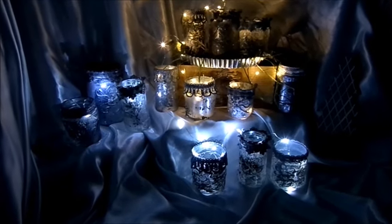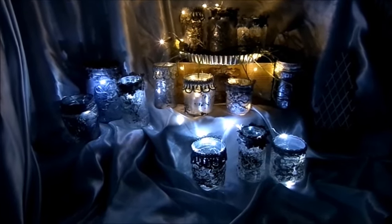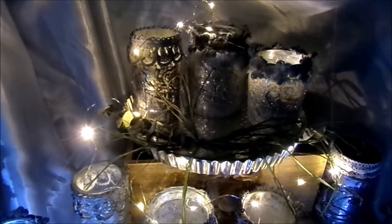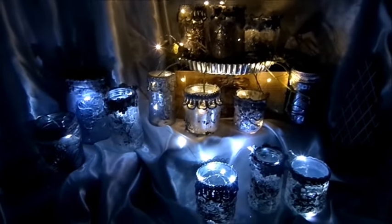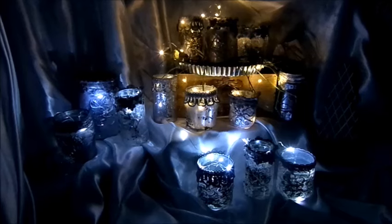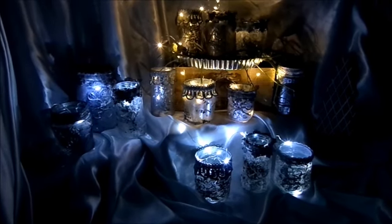Hallo und schön, dass ihr wieder dabei seid in meiner Bastelstube. Wir basteln zusammen Dekogläser, Windlichter für Kerzen und für Lichterketten. Bitte nur LED-Lichterketten verwenden, alles andere wird heiß und dann kann es brennen. Und das machen wir hier alles in Upcycling. Mit einer tollen Technik in Marmoroptik, Bauernsilberoptik, Chevy Chic, Nostalgie, Silberfarben. Ganz einfach gemacht.